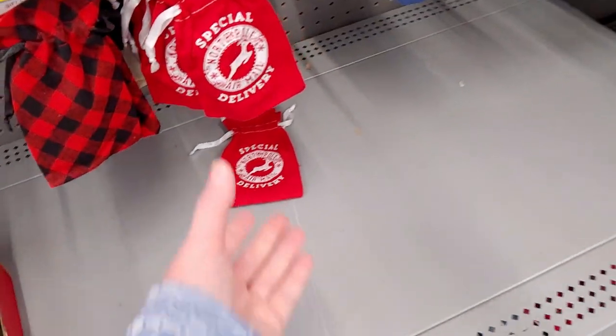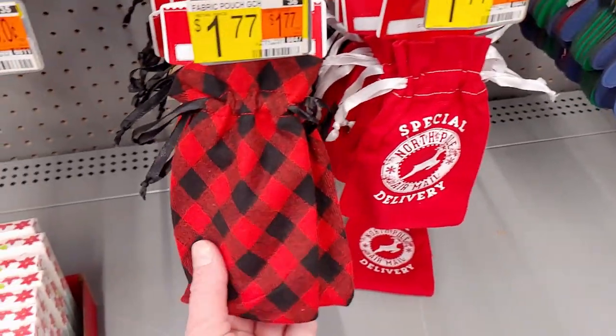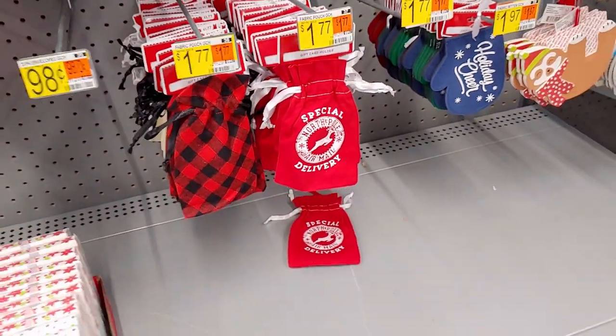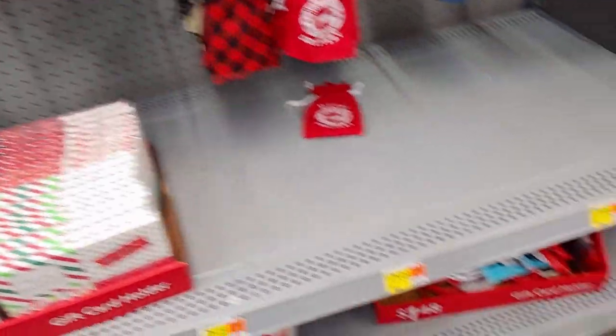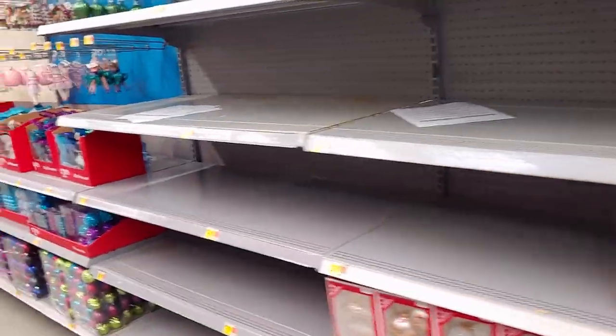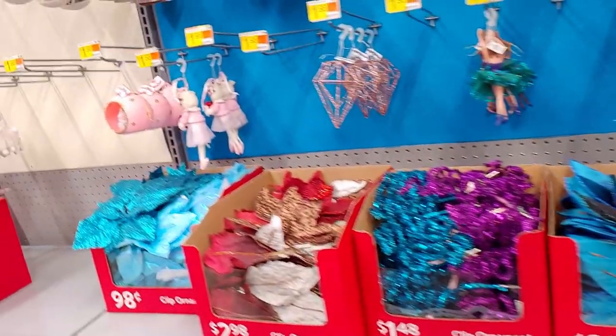There are also little fabric pouches, probably for gift cards — buffalo plaid ones for $1.77. That's something new this year, I don't remember seeing that last year. Now let's look at some ornaments — I just love ornaments, they're so fun.